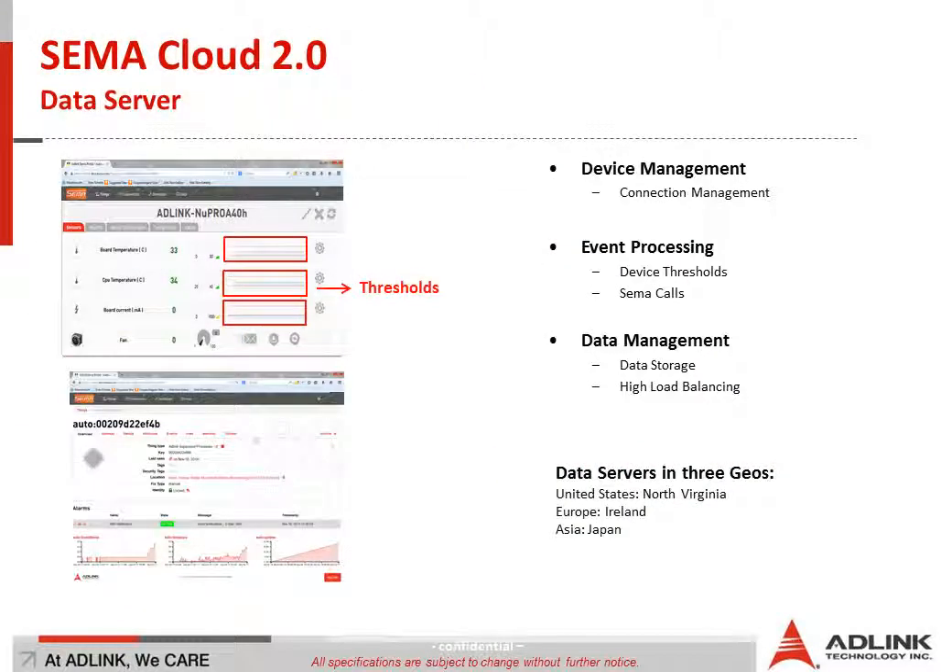The next step is the cloud — the servers. We have a server farm that handles device management, event processing, and data management. Device management ensures you always have a reliable connection between your client and the server. Event processing means that based on thresholds you set for values pushed to the cloud, you can trigger emails, SMS, or even SEMA calls if those thresholds are crossed. Data management covers the storage of your data as well as load balancing to give you a good user experience even under high server load.